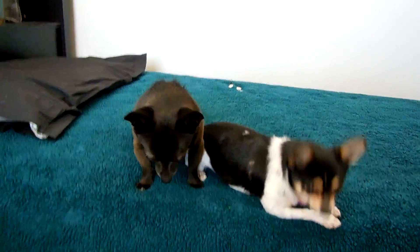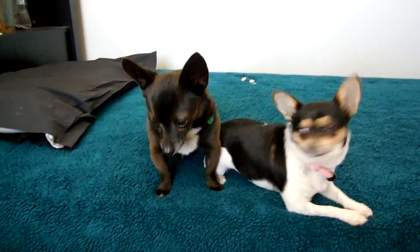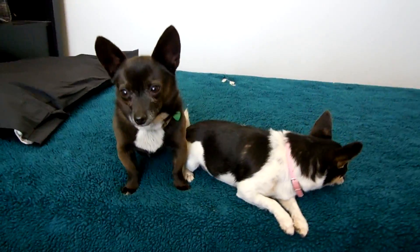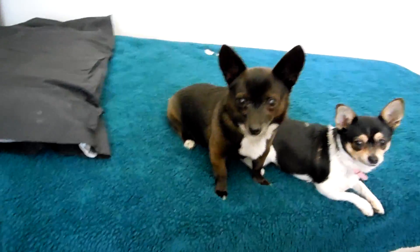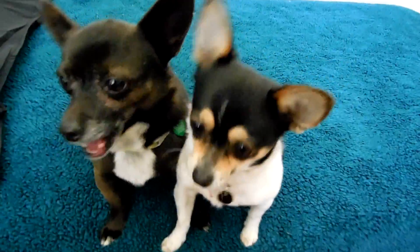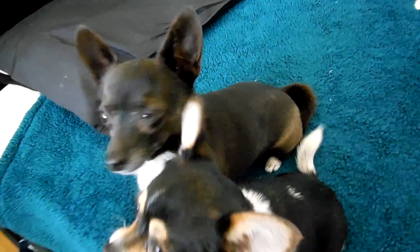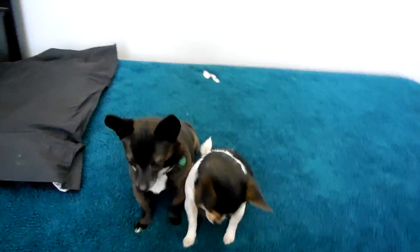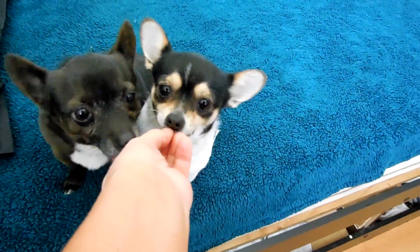We have Oliver here who is really going to be the star of the video, because little Callie already has a video. Oliver is a four-year-old male short little Pomeranian-Chihuahua mix. His coat reminds me of a little bear cub — it's kind of fluffy and thick, he doesn't really shed, and he has a really curly Pomeranian tail. He is 6.8 pounds, and Callie's five pounds.